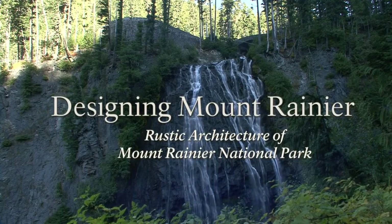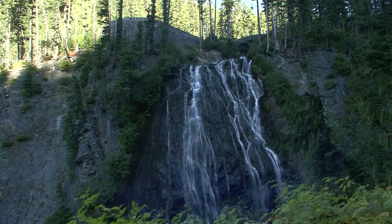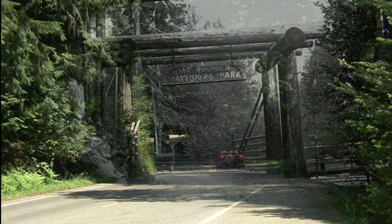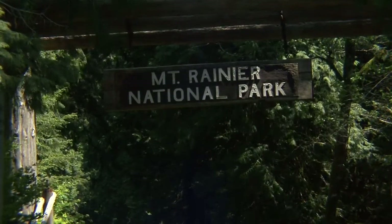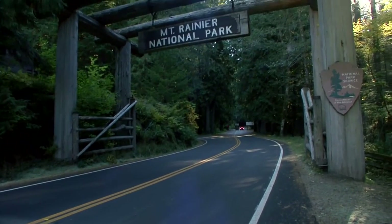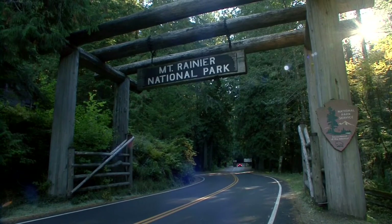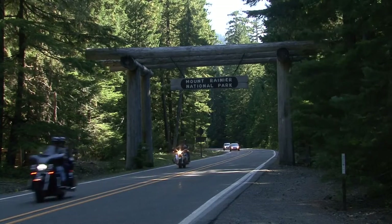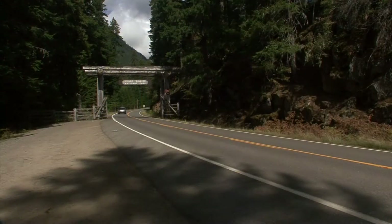Designing Mount Rainier: Rustic Architecture of Mount Rainier National Park. First constructed in 1911, the Nisqually Entrance Arch stands as a literal as well as symbolic gateway to the mountain. Predating the 1916 creation of the National Park Service, the entrance arch with its massive rough-hewn logs helped establish the authority of the young park. Modeled after the Nisqually Entrance, other entrances to the park also boast impressive log gateways, inviting visitors into the natural world.